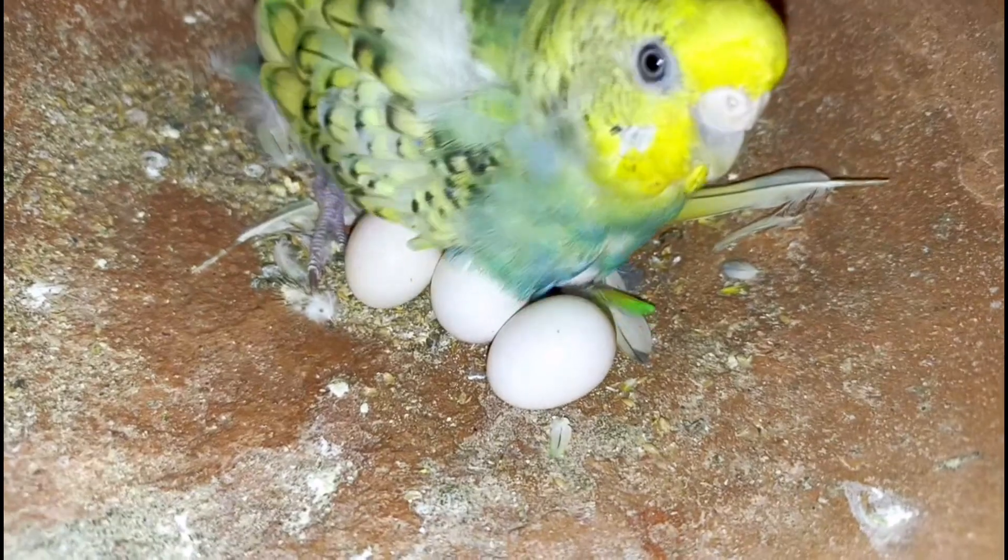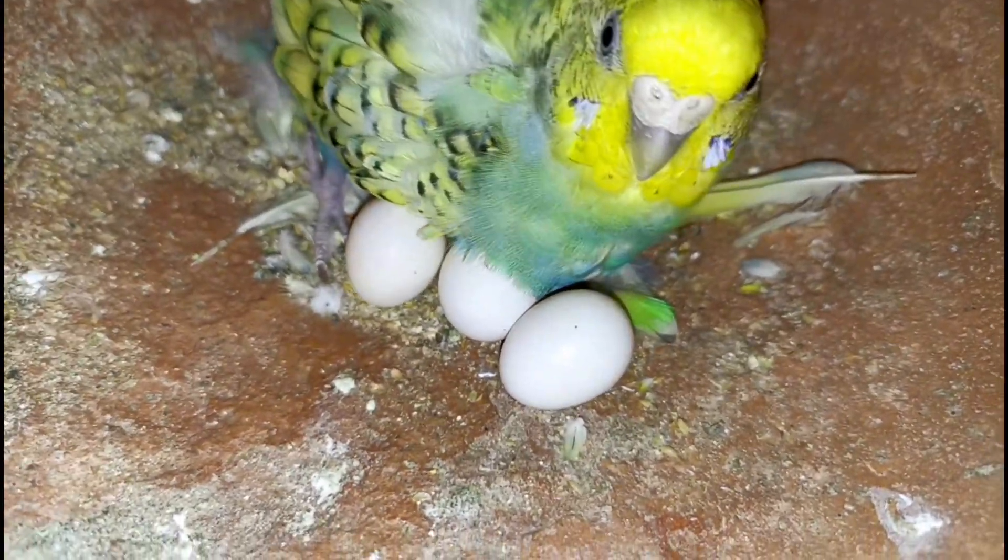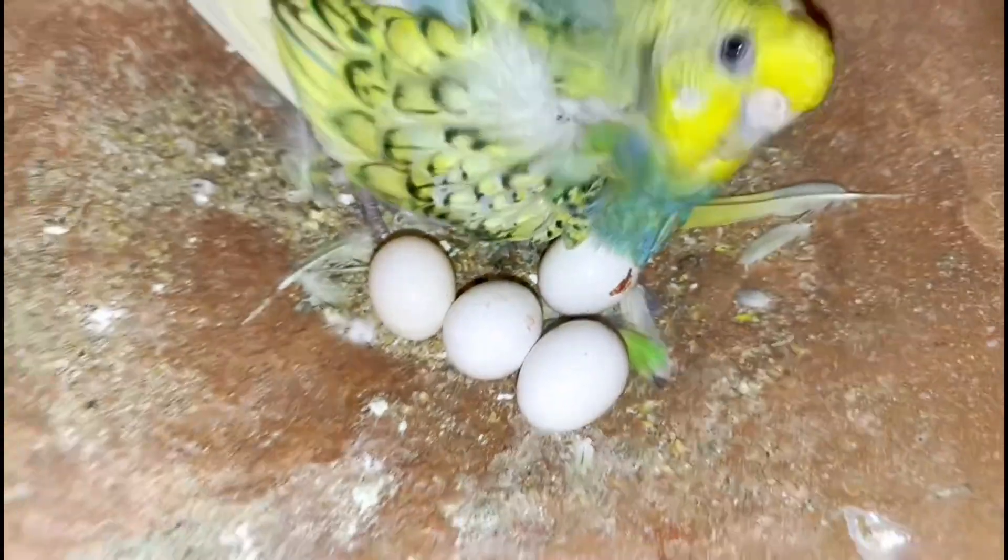Here we have 3 eggs. Here we have 4 eggs. Here we have 3 eggs and here 4 eggs. Here we have a big egg. I hope you will enjoy seeing the eggs.